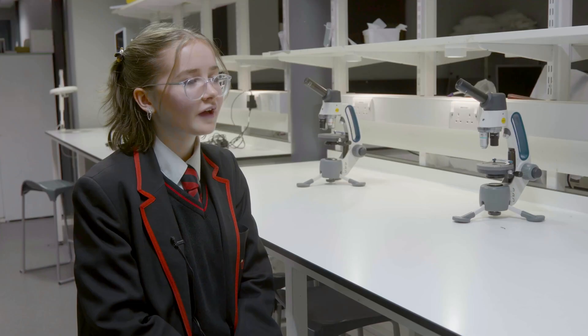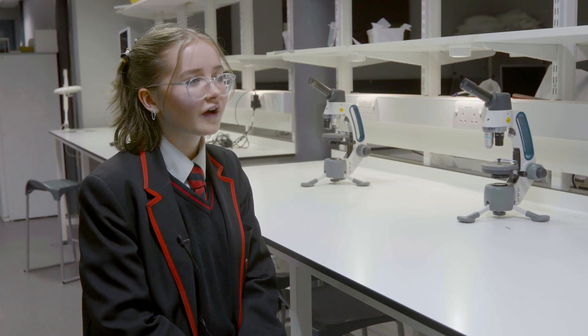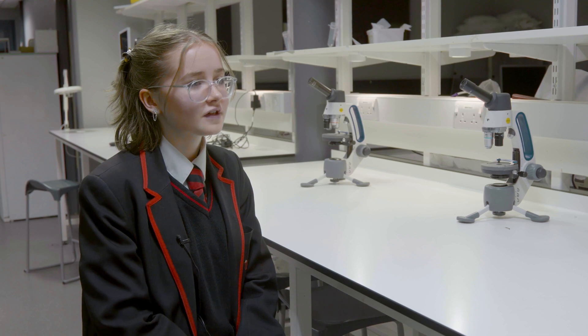I think a lot of young people are getting more passionate about STEM because they can see the world changing around them and they want to make a difference and help.